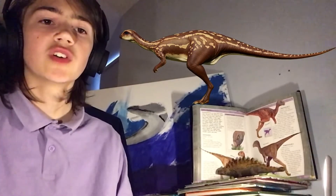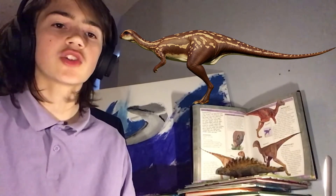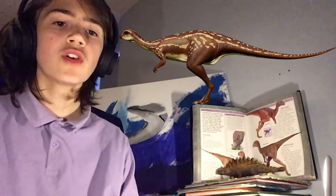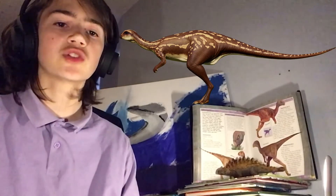Today's dinosaur is Dryosaurus. Dryosaurus, meaning tree lizard, from the Greek 'drys', meaning tree or oak, and 'saurus', meaning lizard. The name reflects the forested habitat, not a vague oak leaf shape of its cheek and teeth, as it is sometimes assumed.